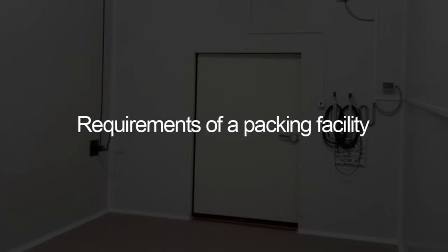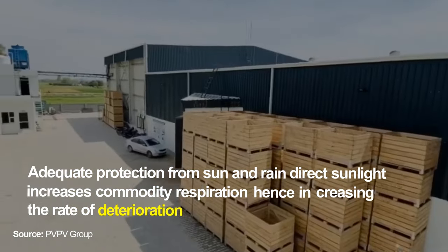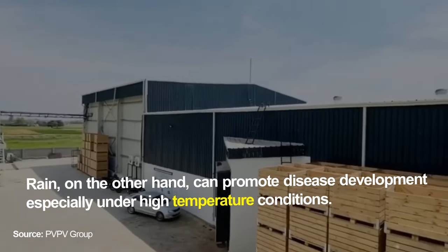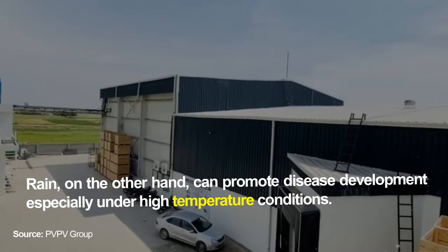Requirements of a packing facility: adequate protection from sun and rain is essential. Direct sunlight increases commodity respiration, hence increasing the rate of deterioration. Rain, on the other hand, can promote disease development, especially under high temperature conditions.